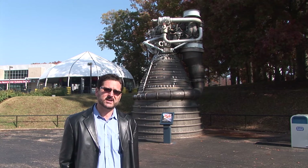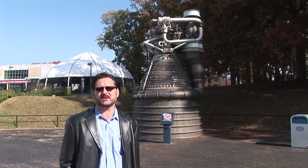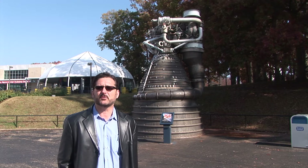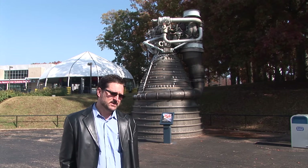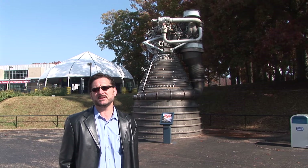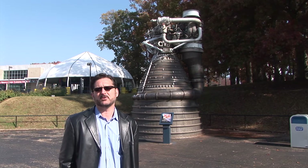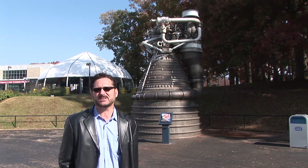This is the largest rocket engine ever developed in America, putting out 1.5 million pounds of thrust. It actually burned for almost two and a half minutes, carrying the first stage up to a high altitude. It also used kerosene and liquid oxygen.